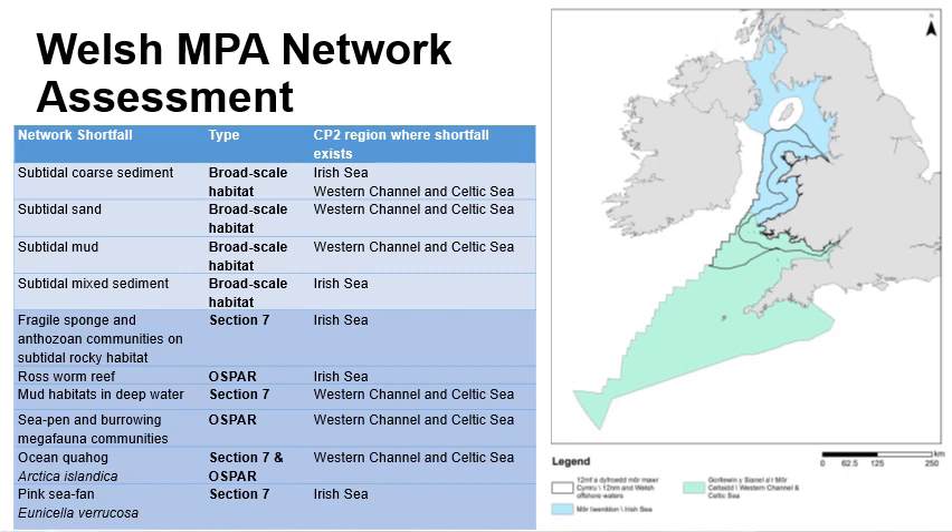The assessment of Welsh MPAs was based on the approach taken by DEFRA and JNCC for MPAs under their jurisdiction, which specified that for broad scale habitats, we need to have at least 10% of each type protected in each region, that these broad scale habitats should be found in more than one MPA, and that the MPA should be spread throughout Welsh waters. For Section 7 and OSPAR habitats and species, these features should be protected in at least three MPAs.